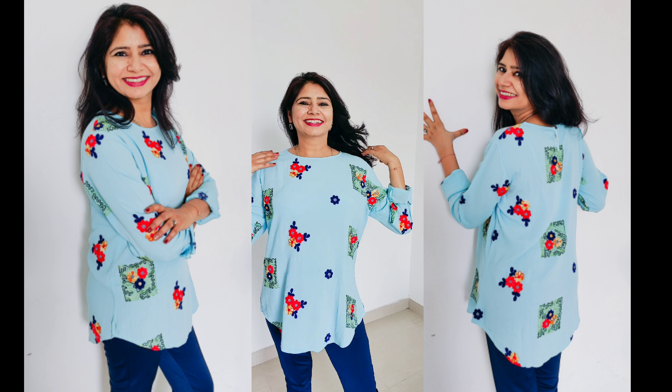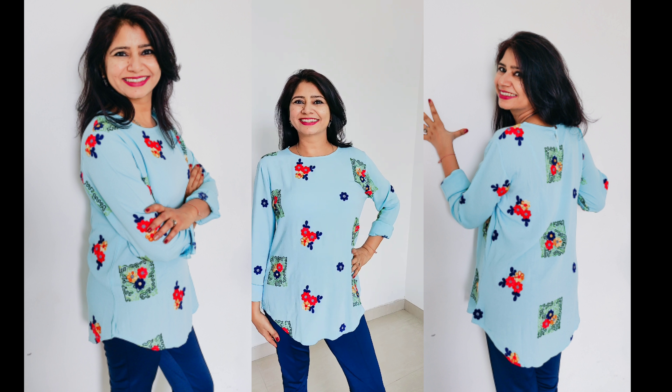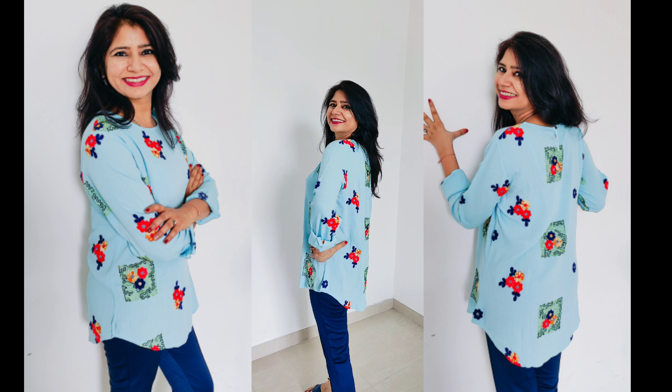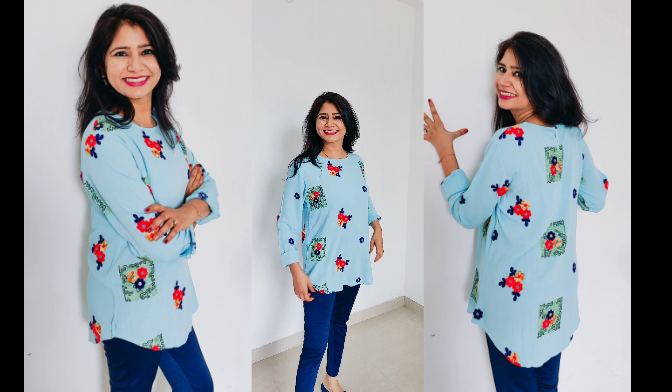This is a beautiful sky blue embroidered cotton top. It has long sleeves, a curved hemline, and a round neck. It has beautiful floral embroidery on the sleeves as well. It's very comfortable and should be paired with blue jeggings or jeans. It's a perfect casual wear.